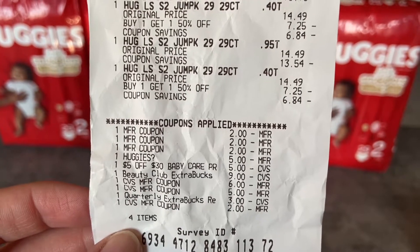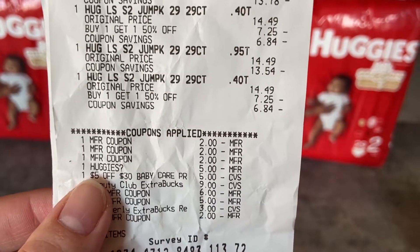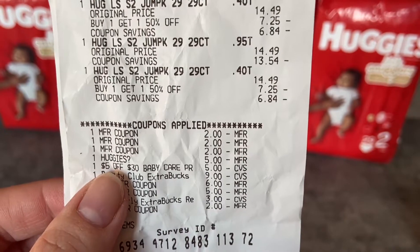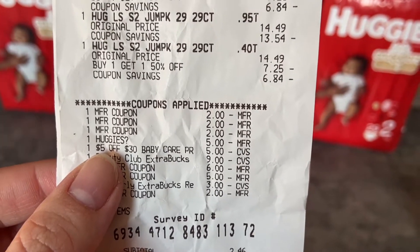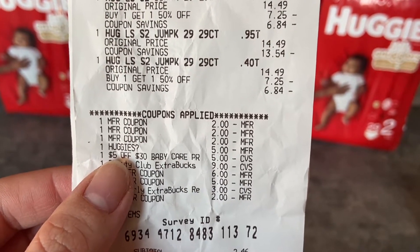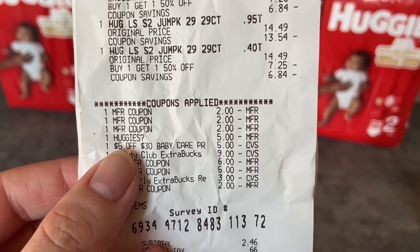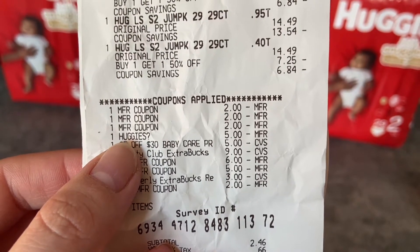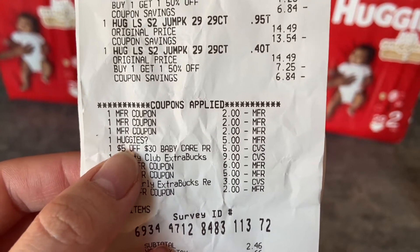I had three two-dollar paper coupons and a two-dollar digital coupon that I was hoping would come off — it did not. However, this five-dollar coupon glitched and came off. It was for purchasing one regular Huggies and one Huggies Good Nights — they're in the blue pack. So if you're doing this deal, definitely clip this coupon. The Huggies paper coupons expire April 10th, which is Saturday. That glitch gave me an extra three dollars.